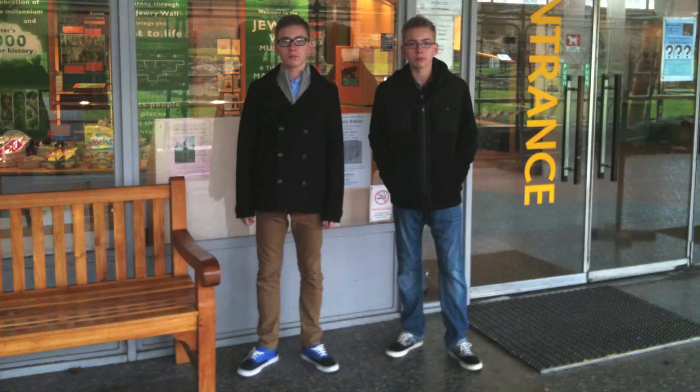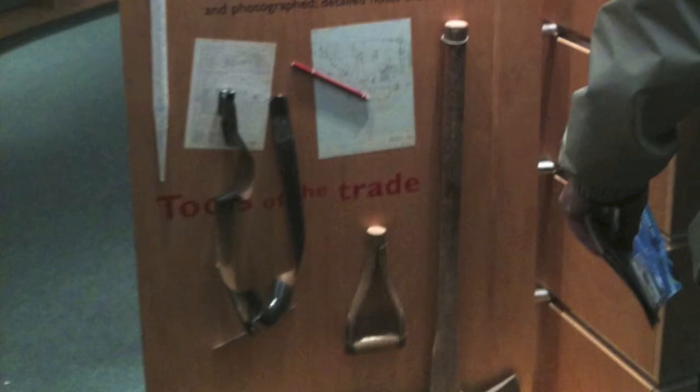This is telling you that it's Roman Leicestershire and I'm out of its back. It's me and Vaughan standing outside the museum and not looking at the camera. These are some Roman tools which they use.